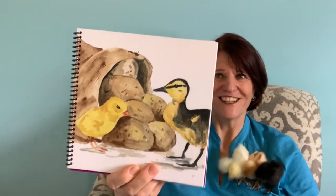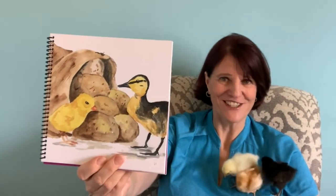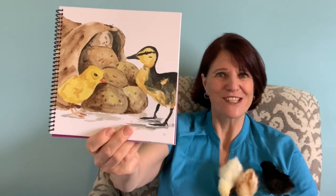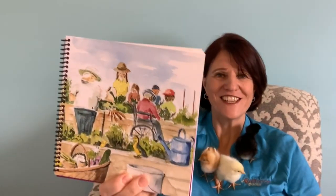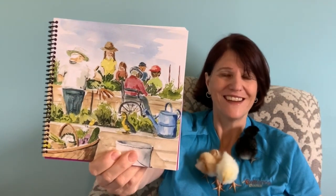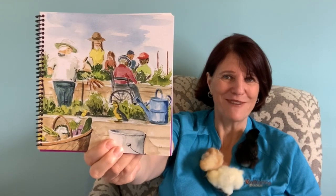Chicken duckling watch the potatoes grow. The harvest in August is quite a show. Sowing and planting to and fro. Gardeners tend to their gardens each week and chicken duckling like to take a peek. Sowing and planting to and fro, plants will grow row by row.